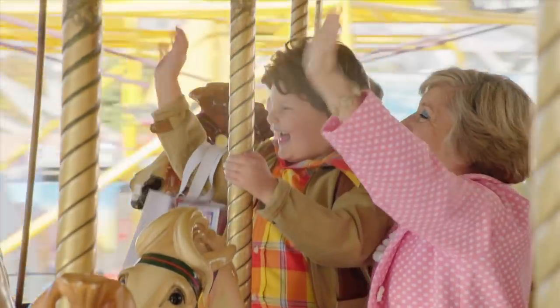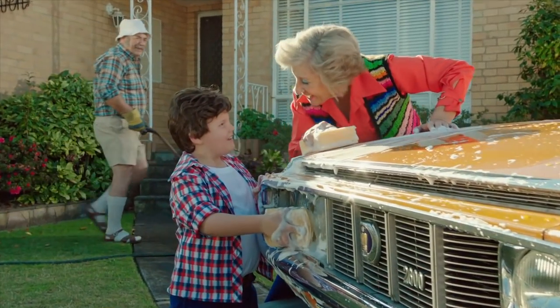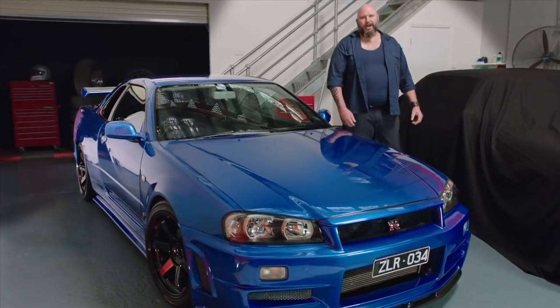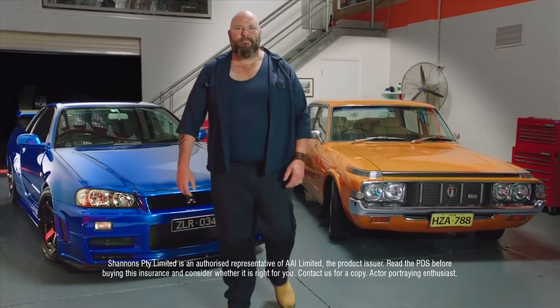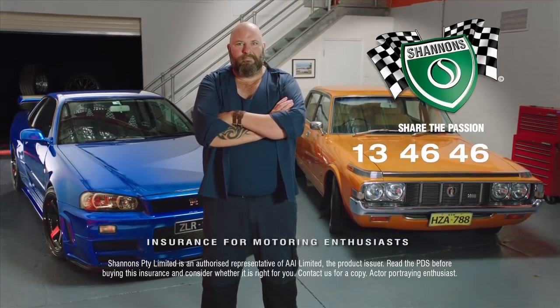My passion for cars began when Nana and Pop bought their new Toyota Crown. It was Nana's, really. She loved that car. We went everywhere in it. My passion now is just the same, even though my cars were a little different. I've still got Nana's car — couldn't part with it. And I reckon if she was here today, she'd be insured with Shannon's too. Call Shannon's on 134646. Shannon's, insurance for motoring enthusiasts.